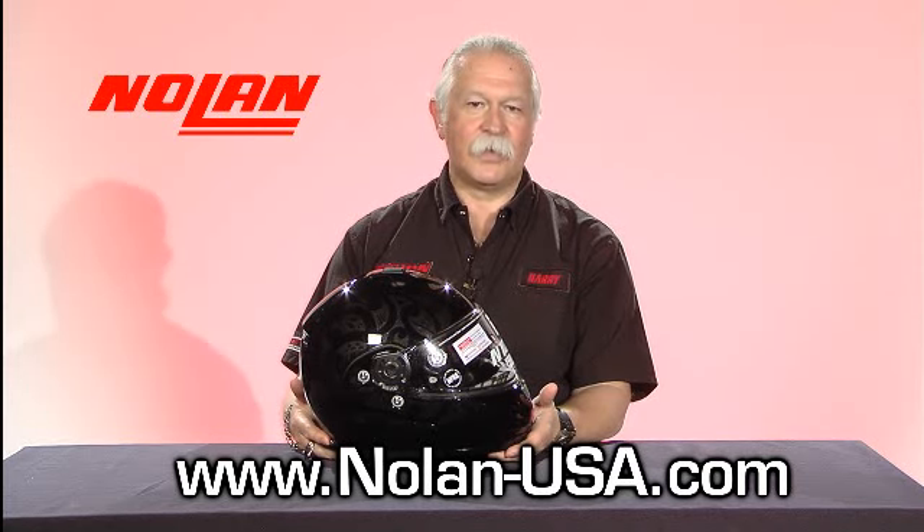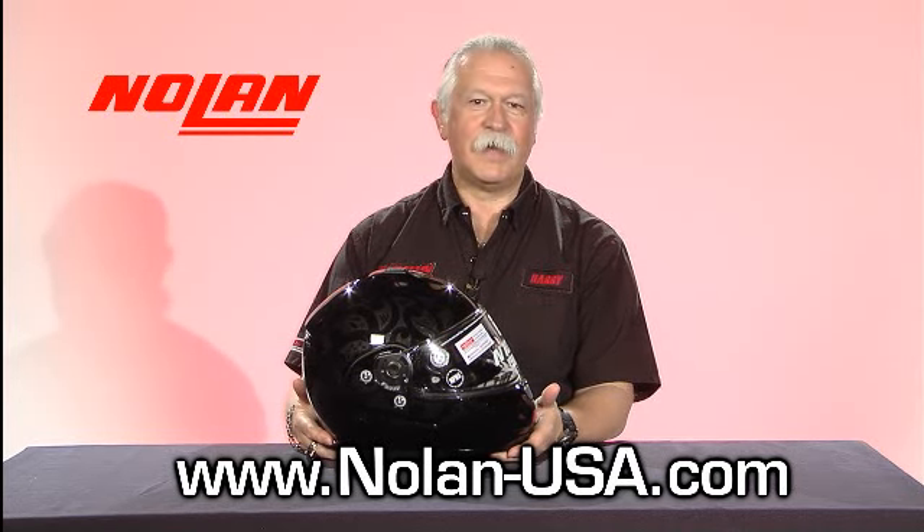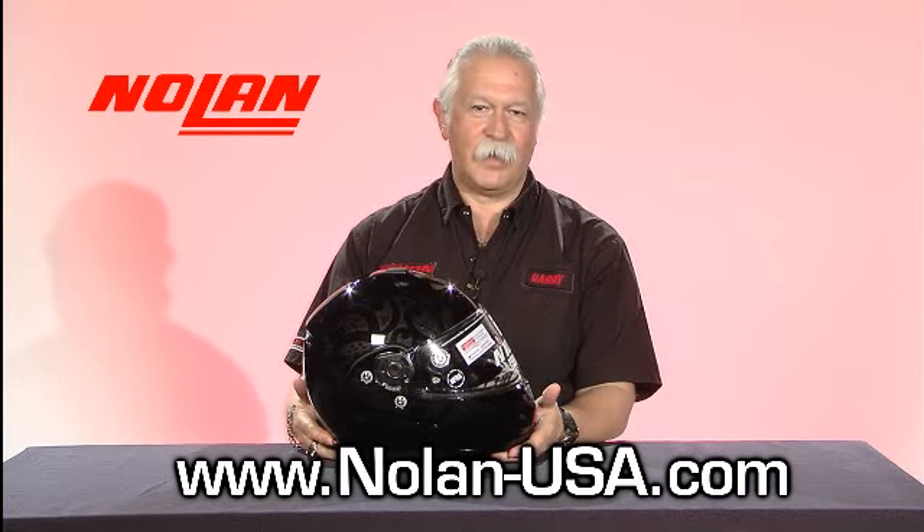or contact your local Tucker Rocky sales rep who will be really able to fill you in on all the great Nolan helmets.